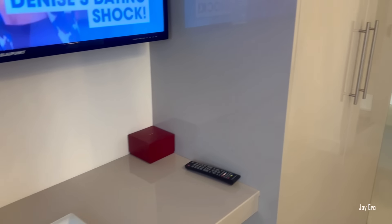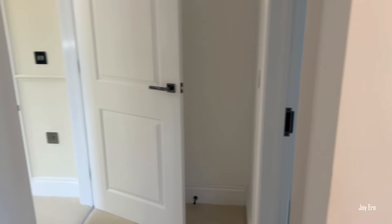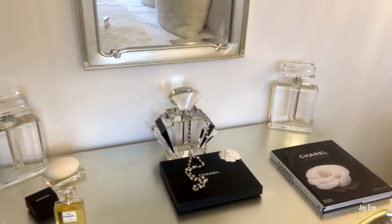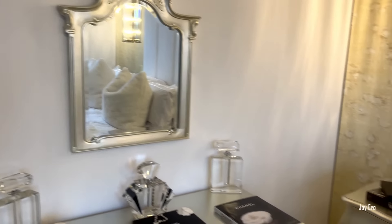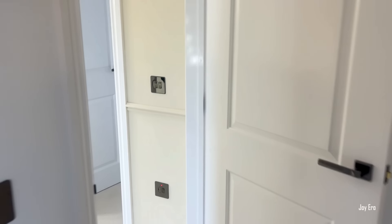Under the space where you can hang your TV, you can put a chair there and use that area as a little study area or vanity area.